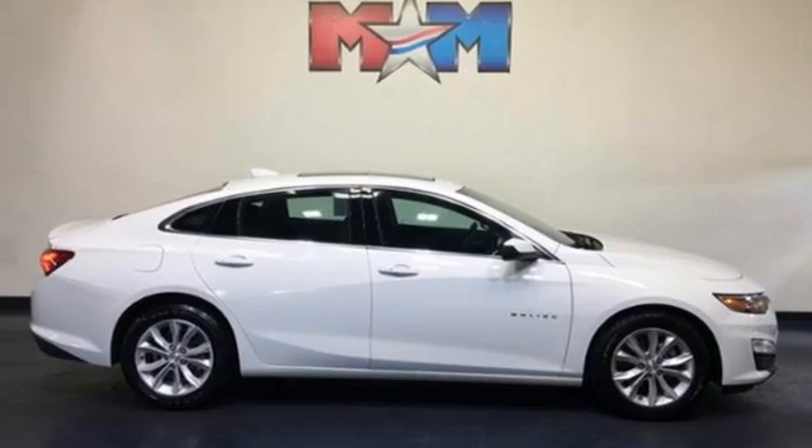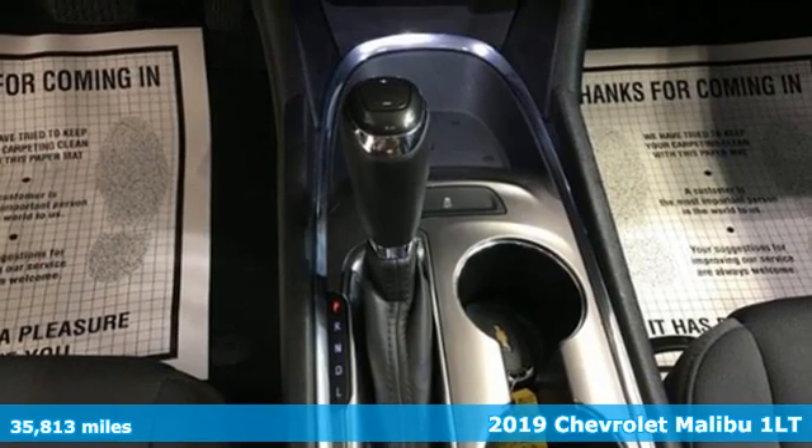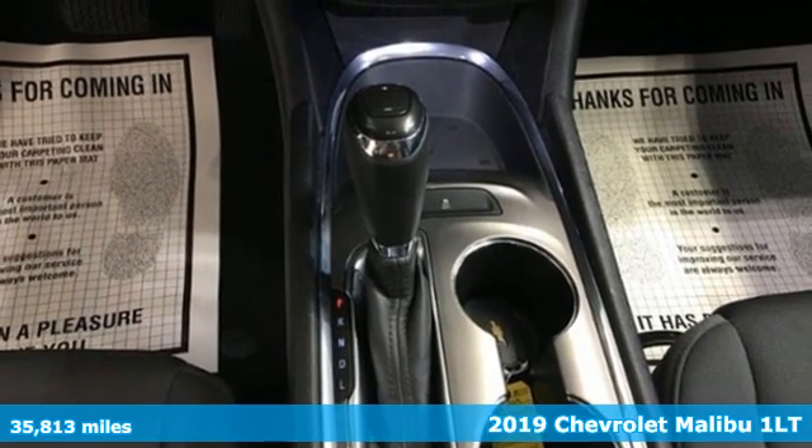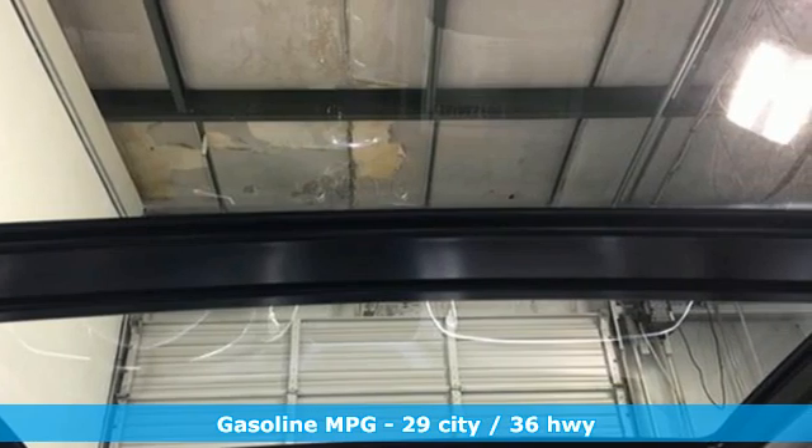It's a 2019 Chevrolet Malibu. Dramatic style with a strong sense of safety. This Malibu is style with a purpose. Plus, it offers an exciting list of features.